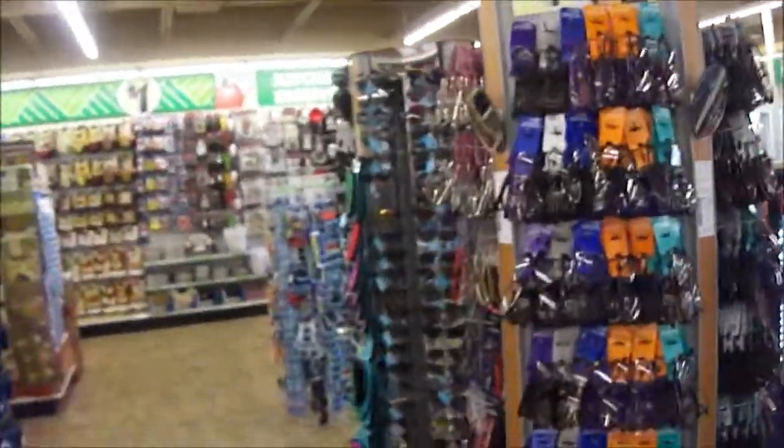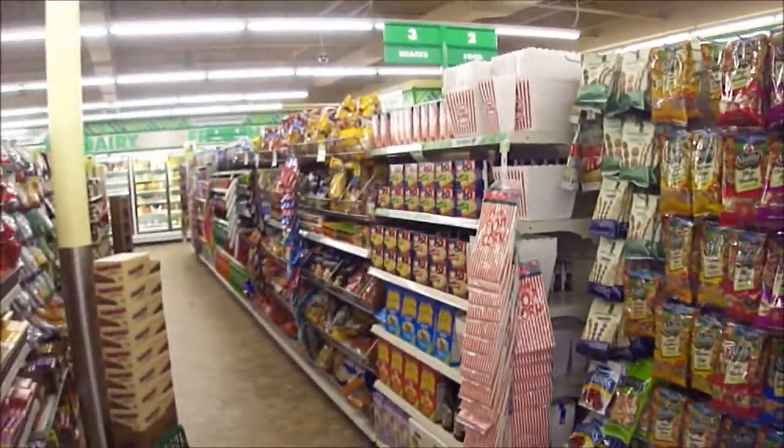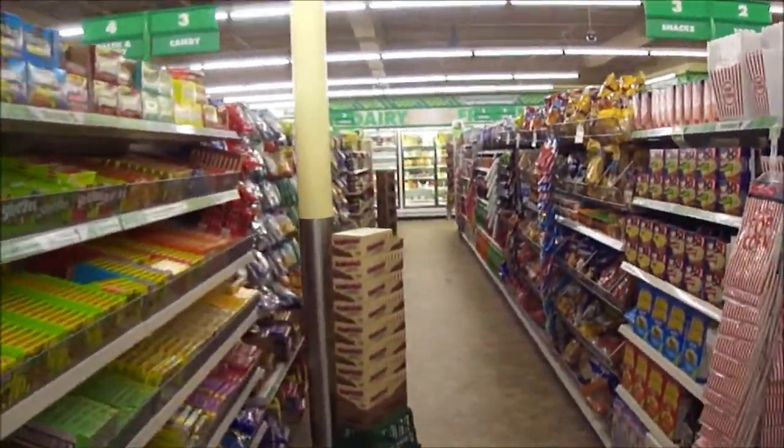It's pretty nice in here. Let's see what we got — check out the snacks and stuff, and the frozen food department.